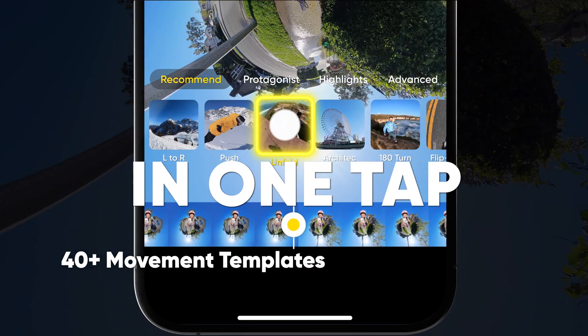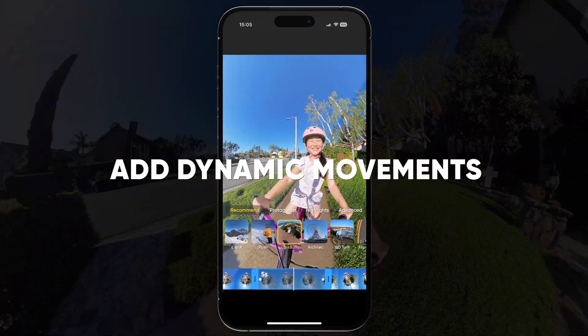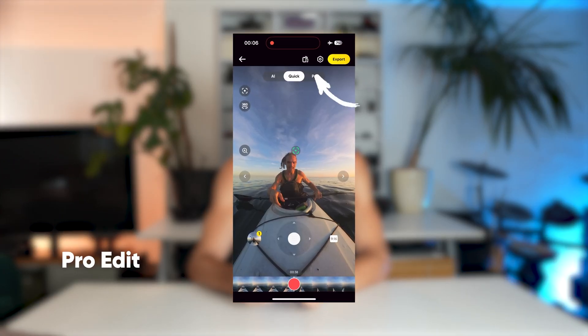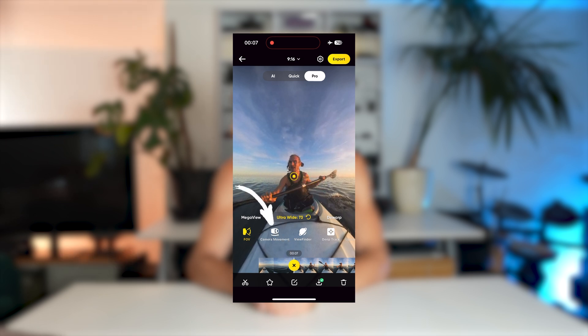Next up is the new movement feature. This one's perfect for adding a cinematic touch and means you no longer have to set keyframes manually. Now with movement templates, you can add smooth camera movements with just a few taps. Open a video in pro editing, choose the moment you like and tap the keyframe button, then select movement.